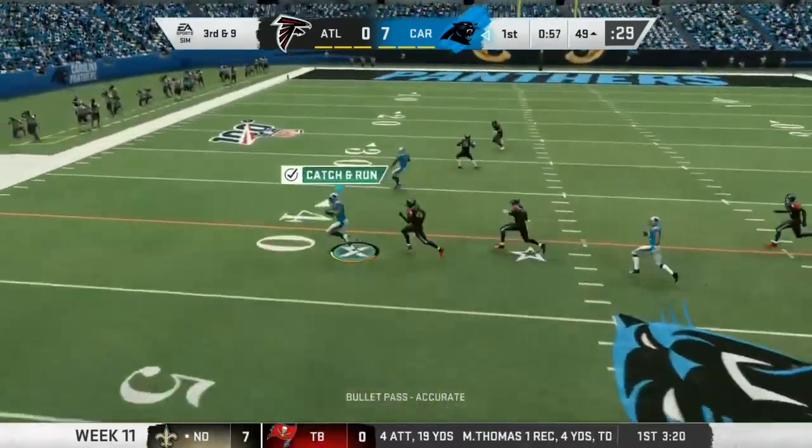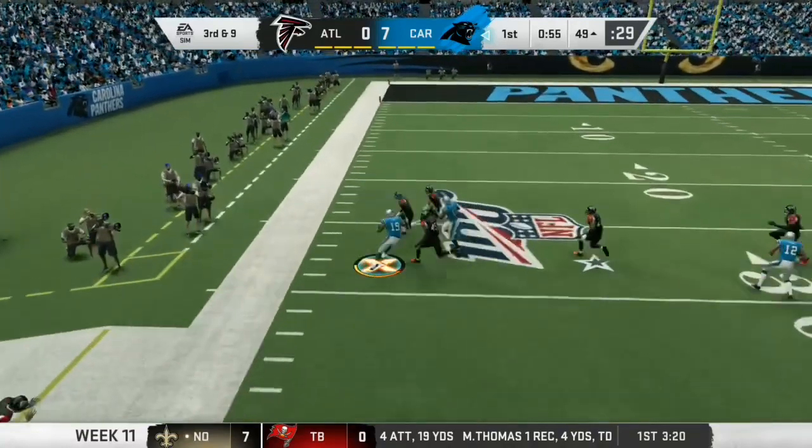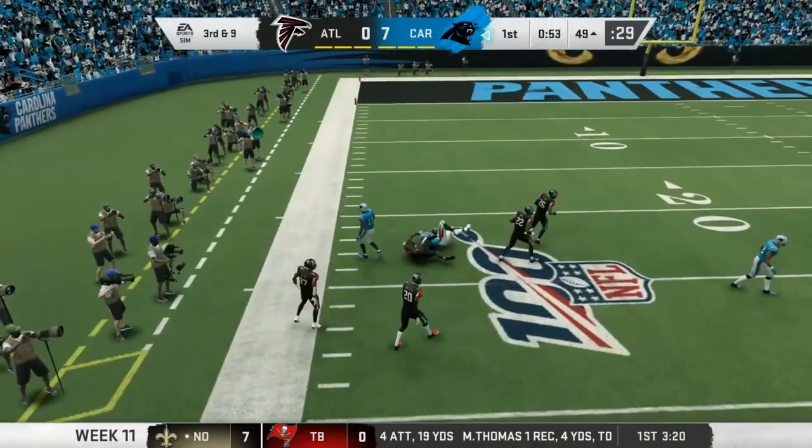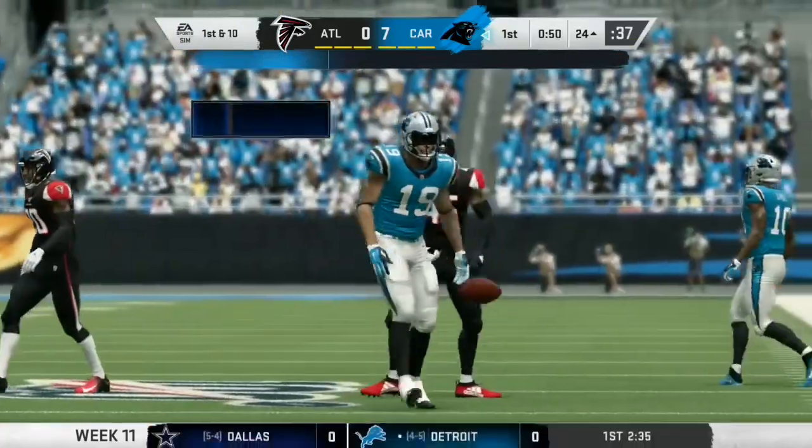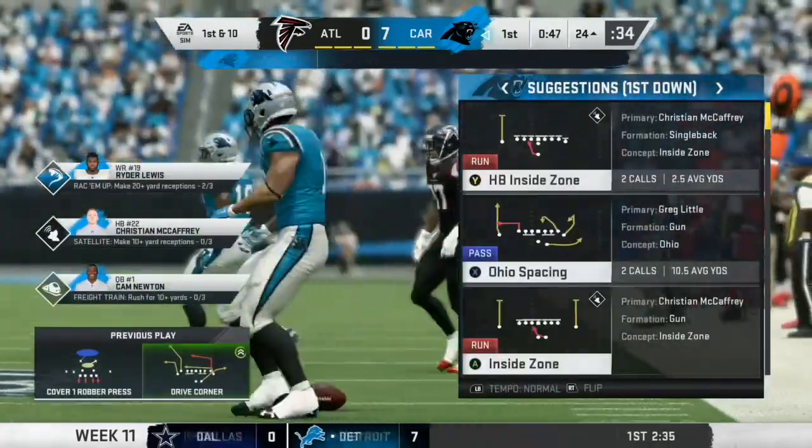Throwing on third down, Newton. And this time he's got the hookup. It's complete. And he goes down, but not before getting this inside the 25. A really nice gain of 25 yards.